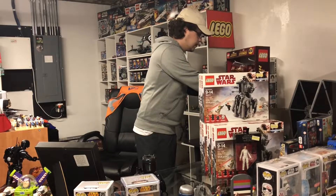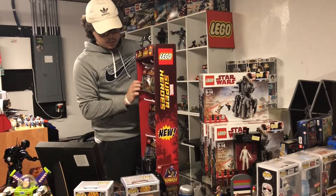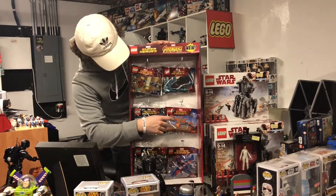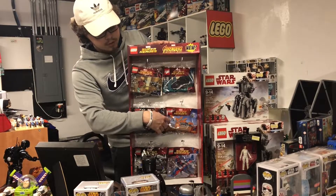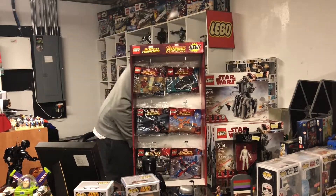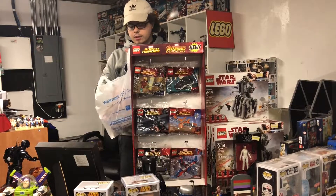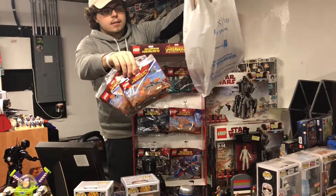Moving on to the last thing I got: I wasn't able to pick up 10, actually 11 — the Milano poly bag, set 30525, for $2 each. There's one right there. I was also able to get this very cool marble display thing, and the rest of the poly bags are all in here.